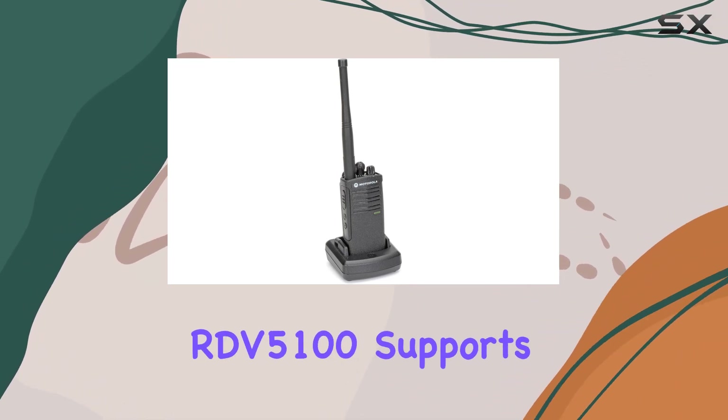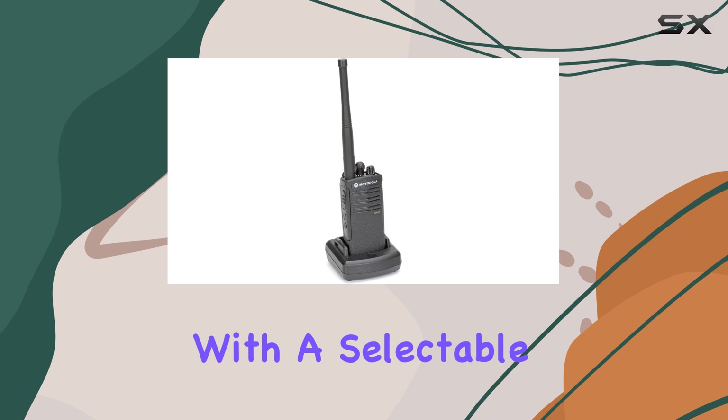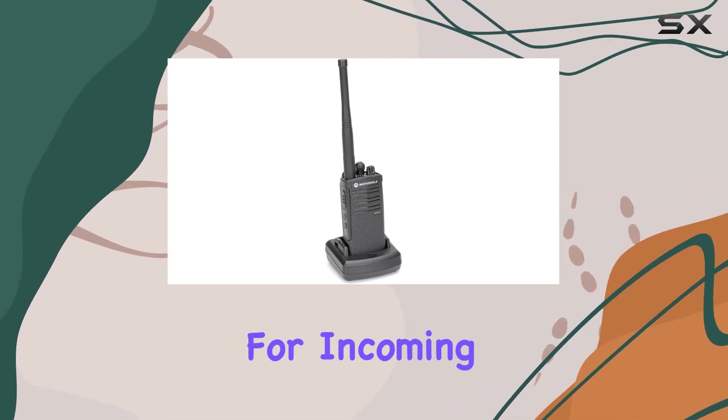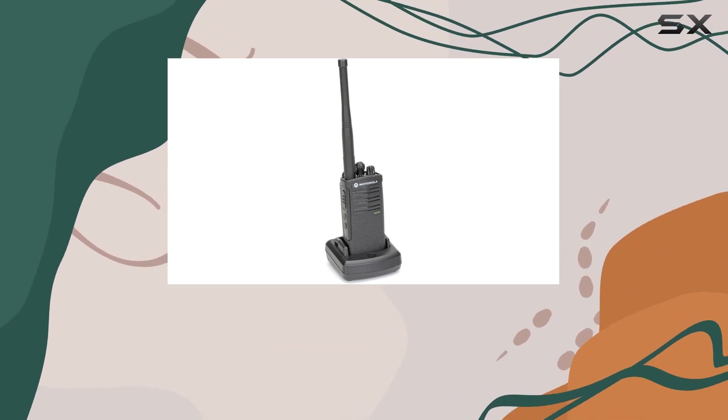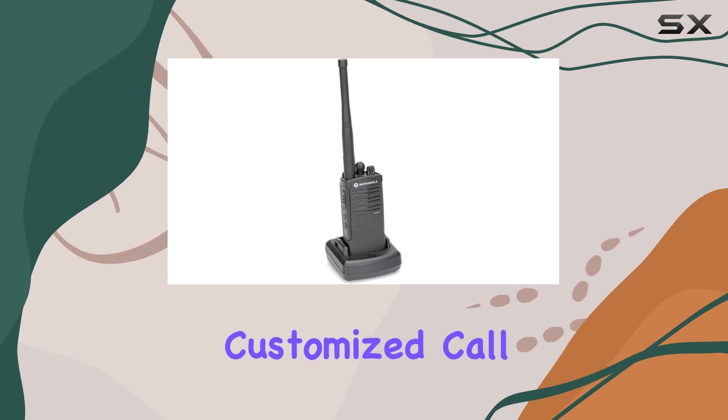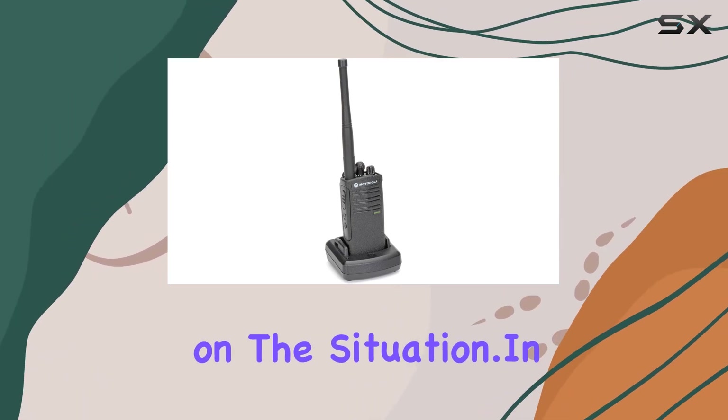Moreover, the RDV 5100 supports channel scan with a selectable scan list, enabling users to monitor multiple channels for incoming transmissions. The addition of three audible call tones further enhances versatility, allowing for customized call alerts based on the situation.